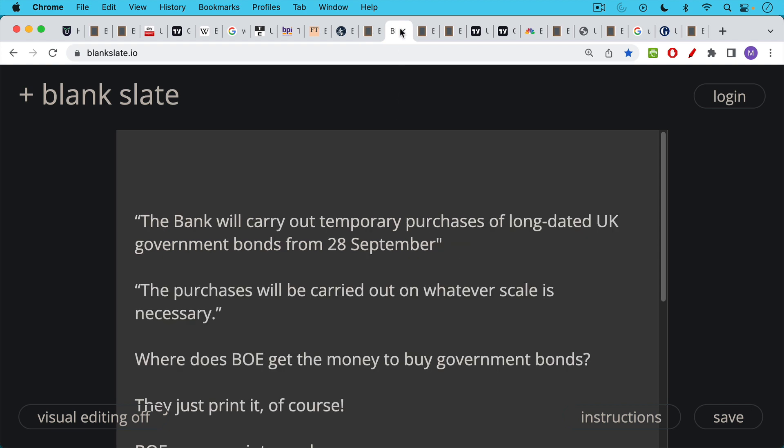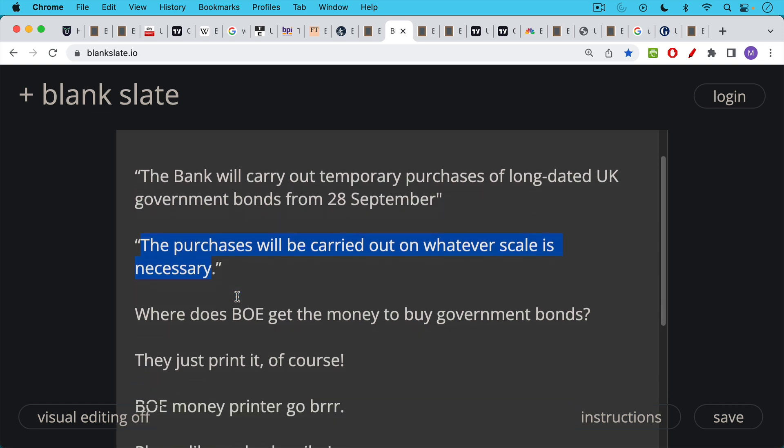The Bank of England announced this morning they will carry out temporary purchases. If you've been in financial markets for any period of time, you know that when a government says something is temporary — just like the war in Iraq was going to be a temporary intervention — these things are never temporary. They last for a very long period of time and they mark a turning point. The key language: these purchases will be carried out on whatever scale is necessary. They're going to do whatever it takes to stabilize the government bond market.